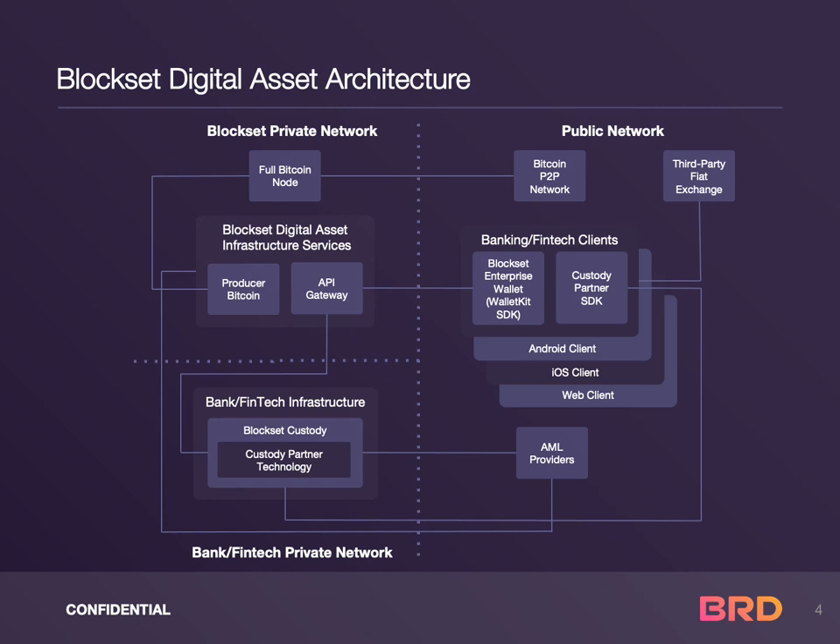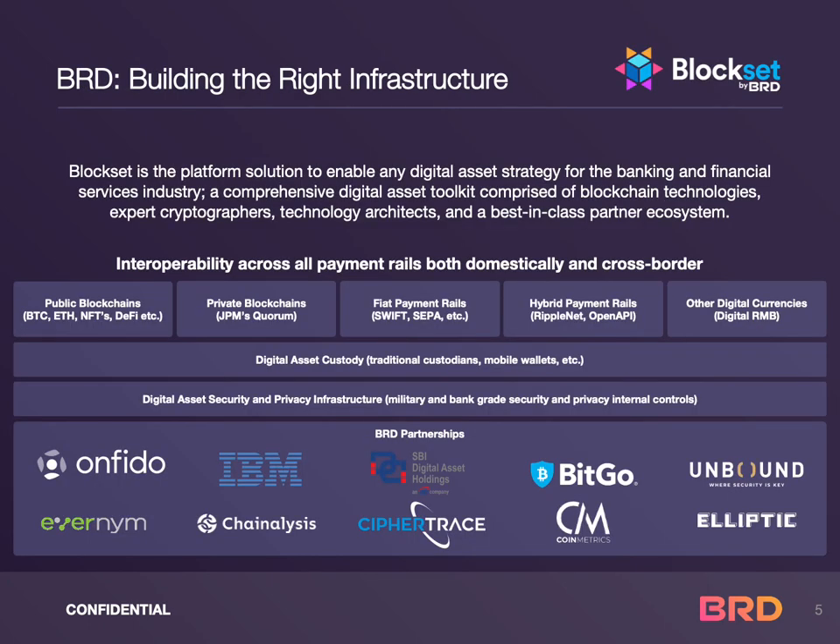The BlockSet partner ecosystem is comprised of best-of-breed security, privacy, and crypto industry technology leaders. BlockSet is the platform solution to enable any digital asset strategy for the banking, fintech, and financial services industry — a comprehensive digital asset toolkit comprised of blockchain technologies, expert cryptographers, technology architects, and a best-in-class partner ecosystem.